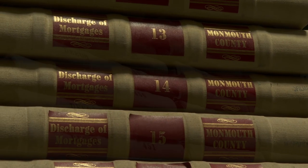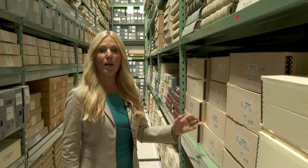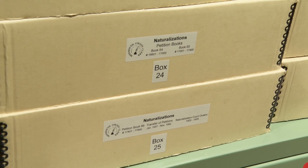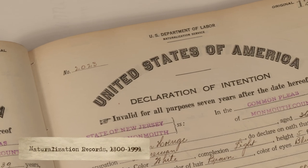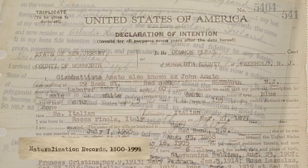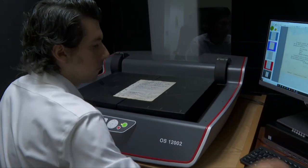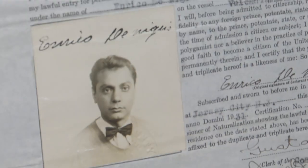Here in aisle three, we also have many of our original deed books, our property records, and one of our most special collections: our collection of naturalization records. Our naturalization records are very interesting county records — they recorded when the county courts had jurisdiction over the citizenship process for immigrants. These records are so fascinating because they provide a glimpse into the immigrants arriving here in Monmouth County, and they sometimes contain a picture. In May 1991, all responsibilities relating to immigration and the granting of citizenship were removed from the county level and are now under the sole jurisdiction of the Immigration and Naturalization Service.